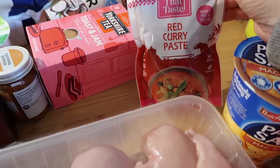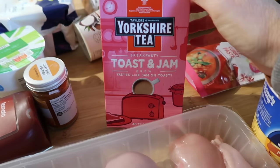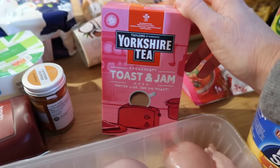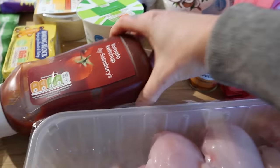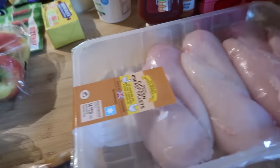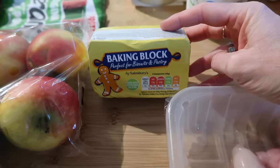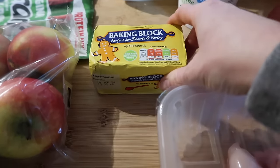Red Thai curry paste — I've used this twice in the last couple of weeks and it's a really good one at £2 at the moment, and it apparently lasts about six weeks once opened. I got some toast and jam tea bags — these are my absolute favourite. Toast and jam with oat milk is the perfect cup of tea in my eyes. These were £2.30. Cayenne pepper was £1.10, tomato ketchup also about £1.10, and a baking block for a pound — I wanted a margarine to use for pastry. We're also going to make some savoury muffins and maybe focaccia — I feel like baking this weekend.